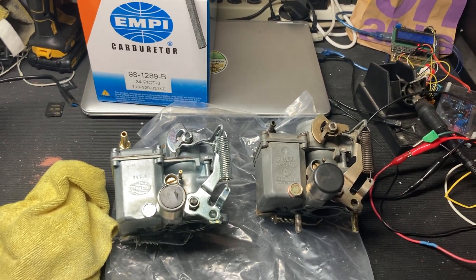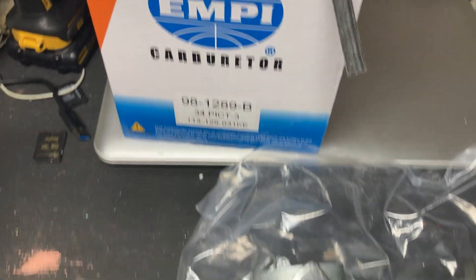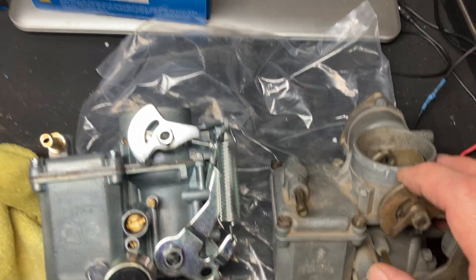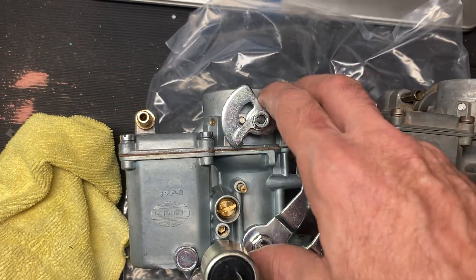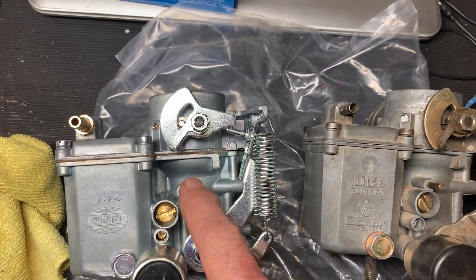Hey there viewers, August 15th 2024. This is the second video I'm making about this brand new carburetor I just got today. I was originally frustrated with the fact that the fuel inlet fitting is completely different and in fact a different size, but there's a much bigger problem that prevents this carburetor from ever being installed.